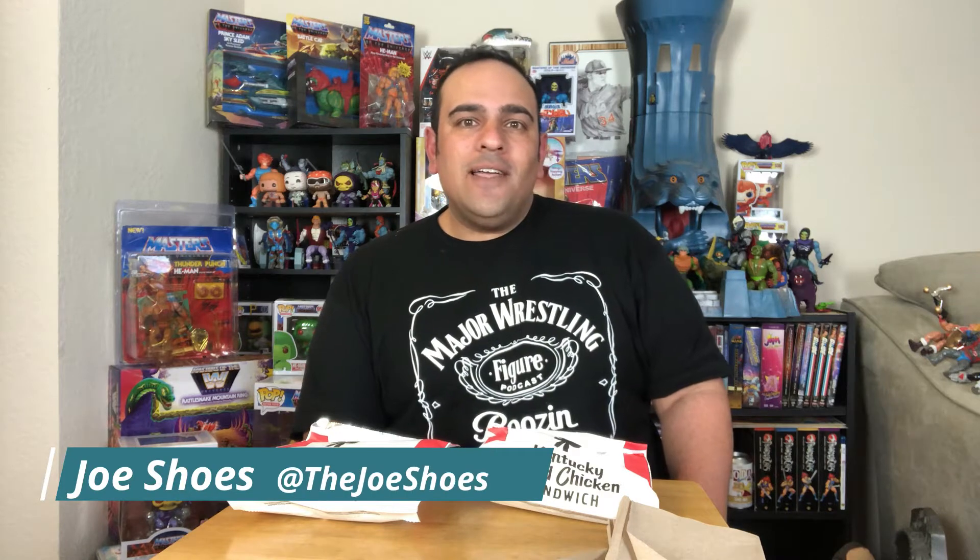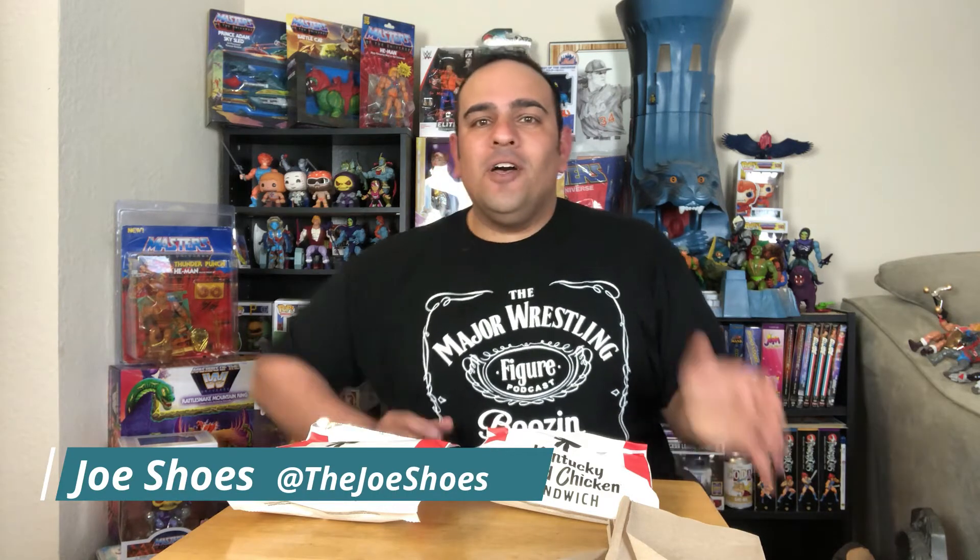What's up everyone, I am Shoes and I'm here with another chicken sandwich review from our pals at KFC. They have the new classic crispy chicken sandwich and a spicy version as well. Honestly it's taken me too long to get to these, and that is because it wasn't available in my area for whatever reason.